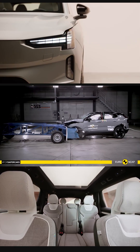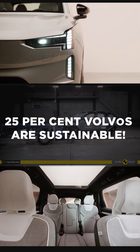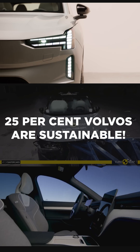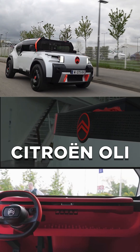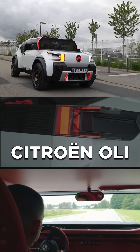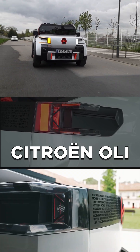And how can we forget Volvo, the brand renowned for its safe cars. In 2025, it pledged that 25% of all its cars will have recycled plastic materials. But amongst all of them is the Citroën Oli that takes the cake. From the external body panels to even the interior hard panels, Citroën has used recycled materials to make this concept car for easy repair and replacement. How cool is that?